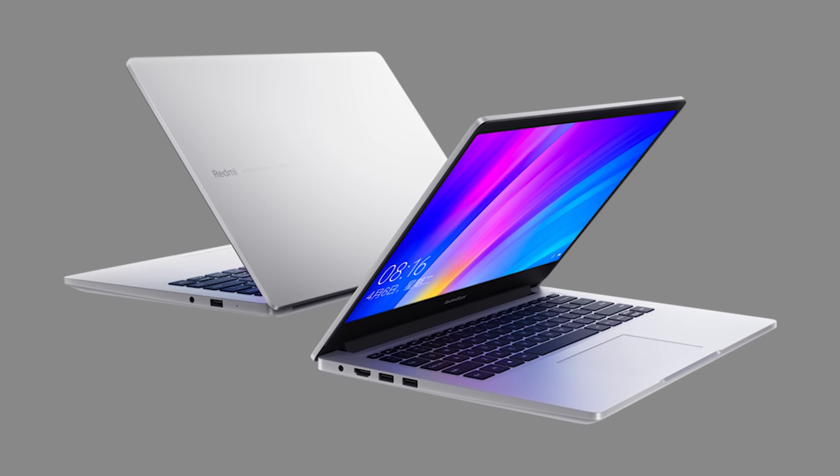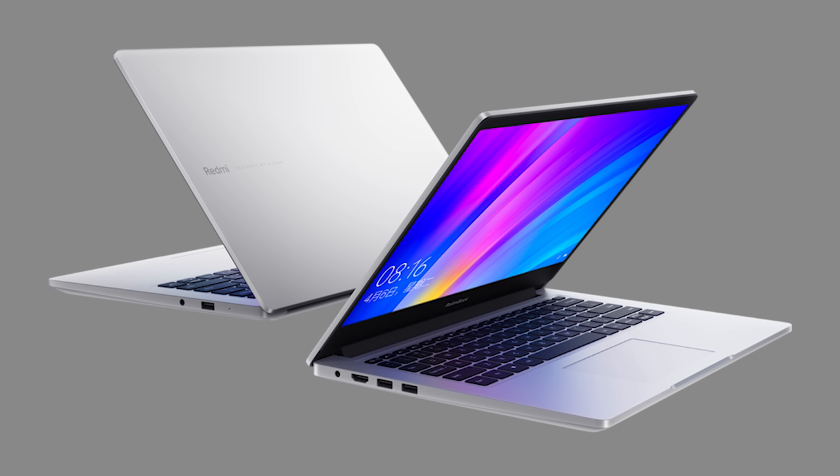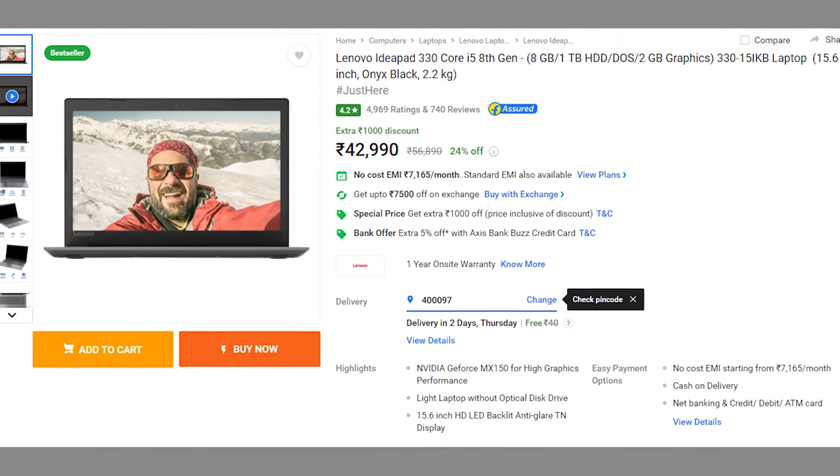Now let's talk about the Redmi Book 14. This gets a lot of people excited — a Xiaomi laptop priced aggressively. The i5 8th-gen variant with 256GB SSD and 4GB RAM comes at 40,000 rupees, and the i7 8th-gen variant with 512GB SSD and 8GB RAM comes at 50,000 rupees. While a similar Lenovo laptop exists with i5 8th-gen, 8GB RAM, and 1TB hard disk, it can be bought for about 36,000 rupees during Flipkart sales — so pricing is something to note.